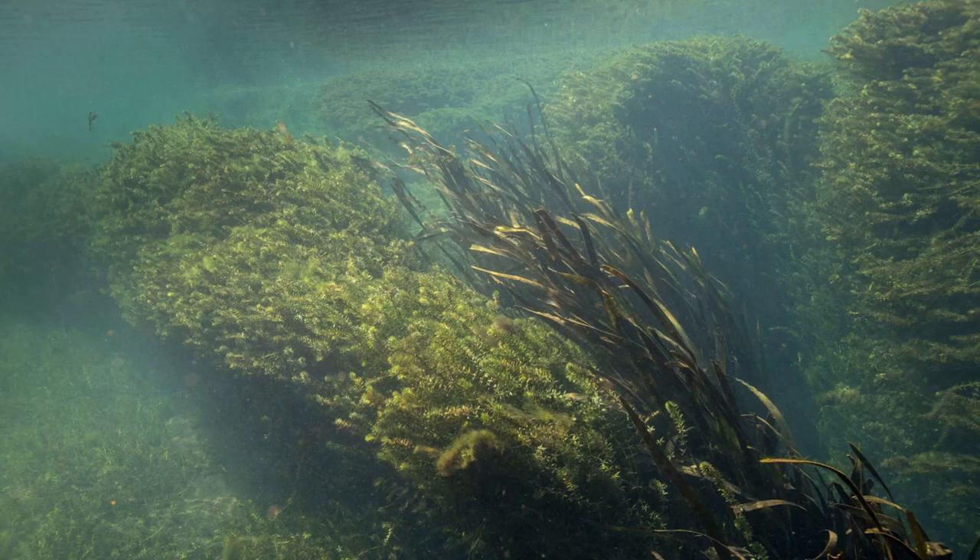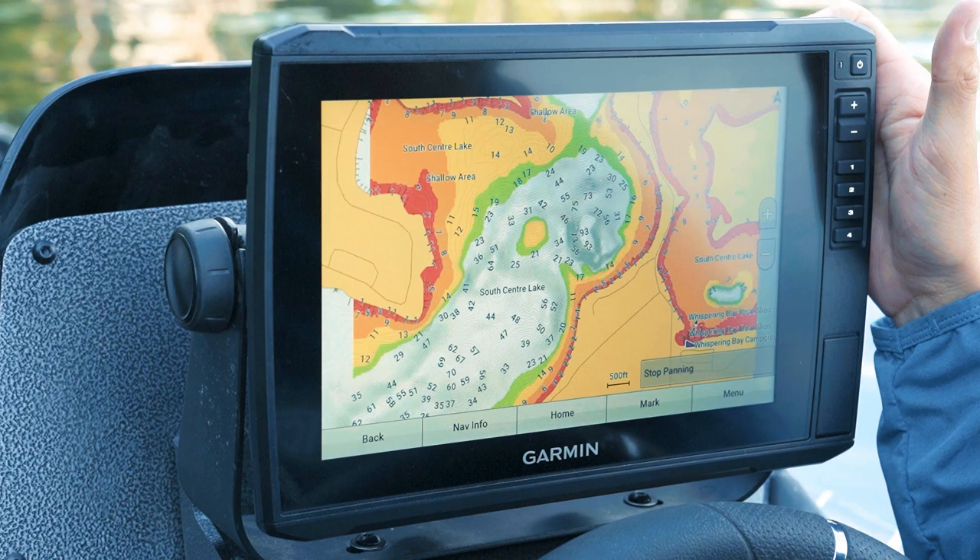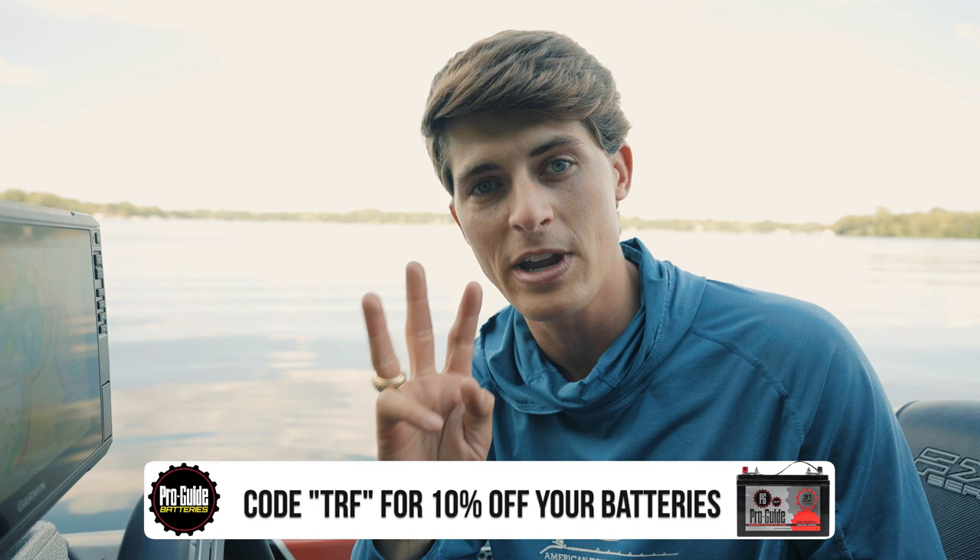Most offshore grass fishing takes place in 5 to 10 feet of water — pretty shallow compared to most offshore fishing, but grass is a little different. Aquatic vegetation can grow much deeper; I know of lakes where hydrilla grows in 25-plus feet, but that's not the majority of lakes or offshore grass fishing situations. So if you're looking at a topographic map, how do you know where to start looking for offshore grass, besides following the grass out from the bank?